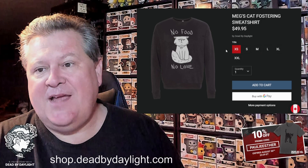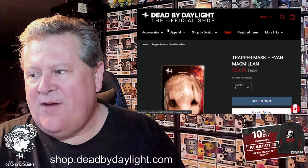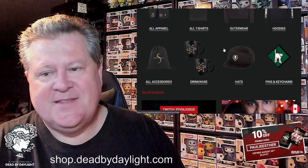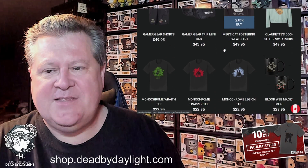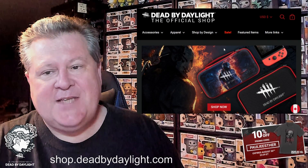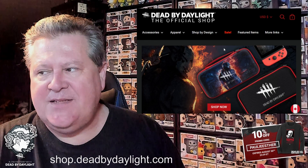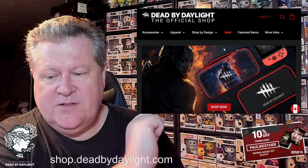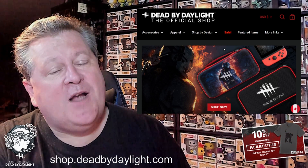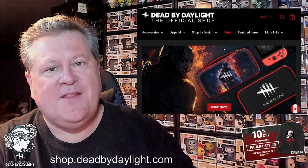If anybody watched that stream on Monday and wanted the cat sweatshirt but it was sold out — well, it's back in stock and you can use the promo code. All of the stuff in the shop can be purchased with the code to save 10% off. There are lots of items to choose from. The shop is at shop.deadbydaylight.com and that code is good until August 30th. Thank you so much for watching — don't forget to like, comment, and subscribe, ring that bell like a wraith so you don't miss the next video, take care of each other in the fog, and we'll see you next time!